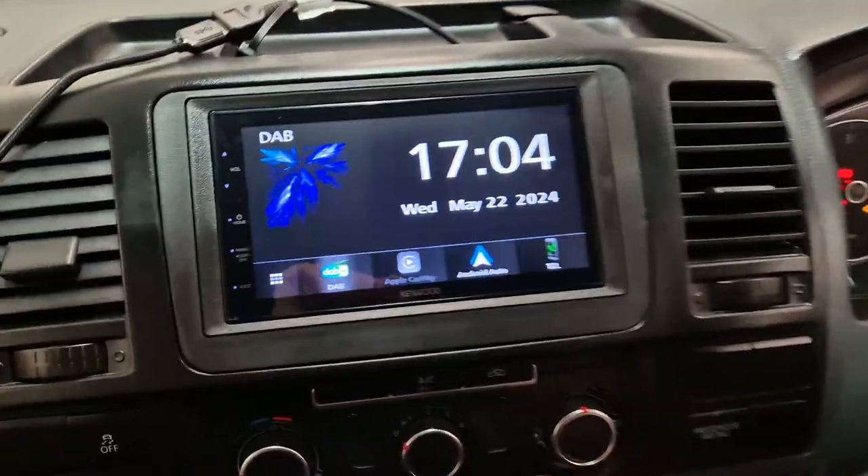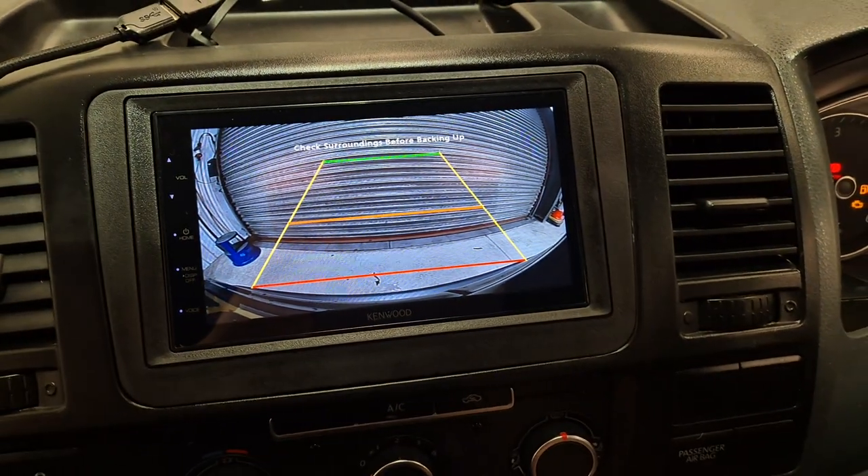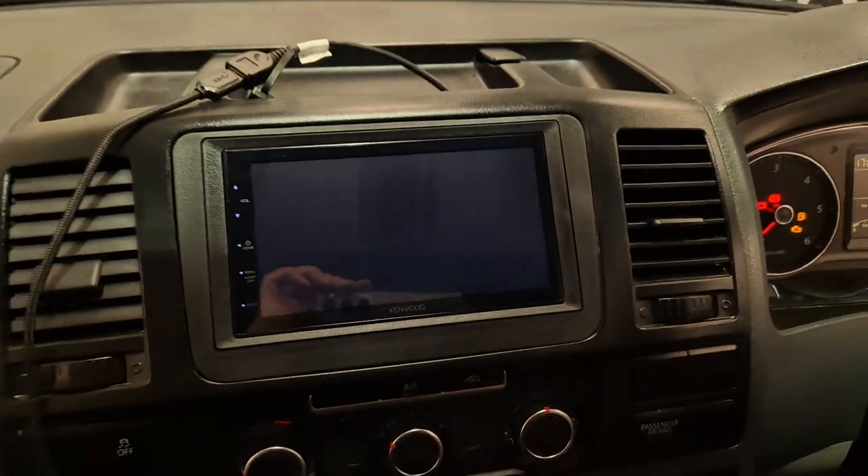We have also fitted a reversing camera on this particular vehicle — so there's that there. Obviously we need to adjust the parking lines, but that's that — there we go.